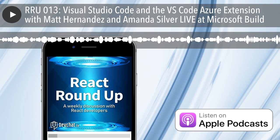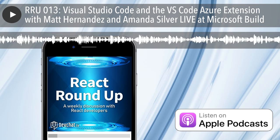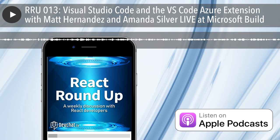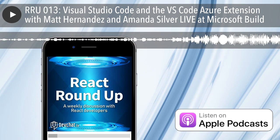Where can people find you online? Amanda is at @AmandaKSilver on Twitter. Matt is 'fiveisprime' spelled out all over the internet. Amanda blogs on the VS Code blog or the Visual Studio blog. Matt tends to tweet when at events and tries to do more direct interaction with people rather than blogging. Thank you both for coming and talking about VS Code and Azure at Microsoft Build.